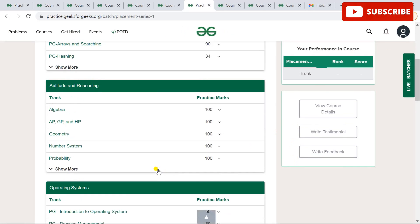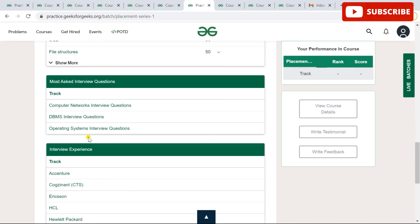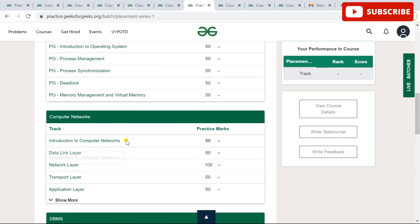Once enrolled, you can see all the subjects, marks, practice questions, leaderboard, and discussion — everything is there on the course dashboard.